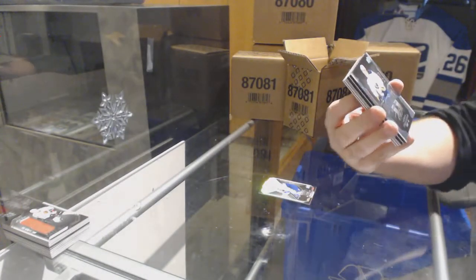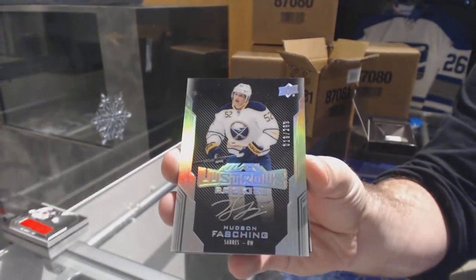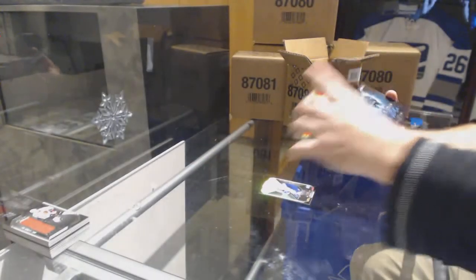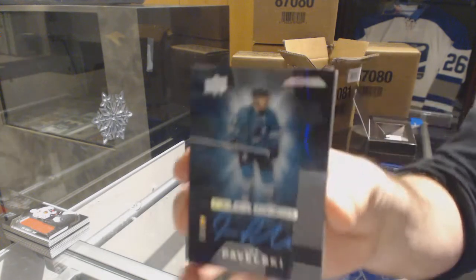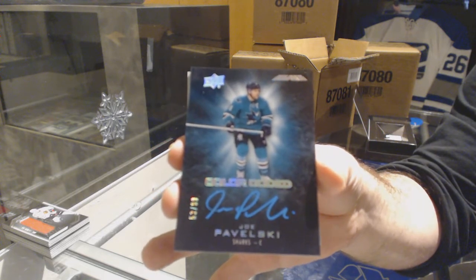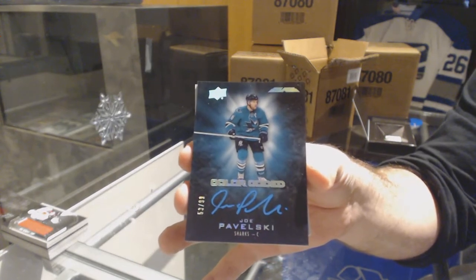For the Buffalo Sabres, $2.99, Hudson Fashion. Hudson Fashion, $2.99, Lustrous Rookie Otto. For the San Jose Sharks, number 299, color-coded Joe Pavelski. Joe Pavelski, color-coded.